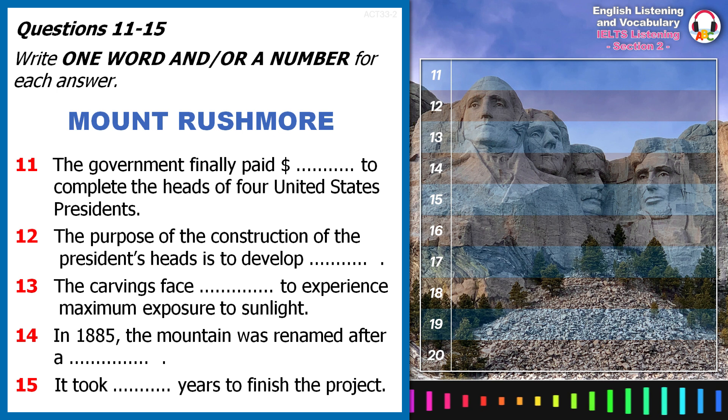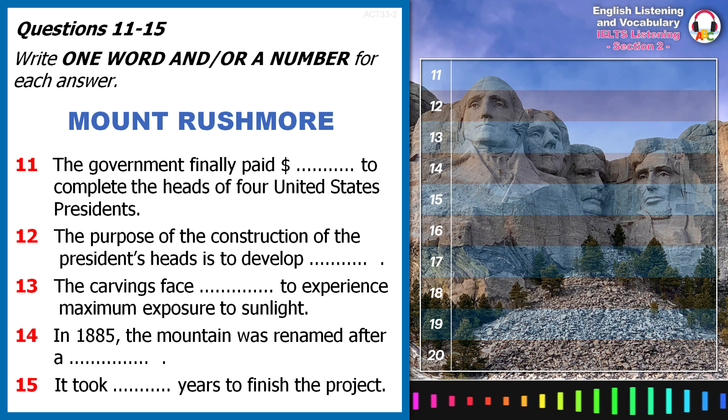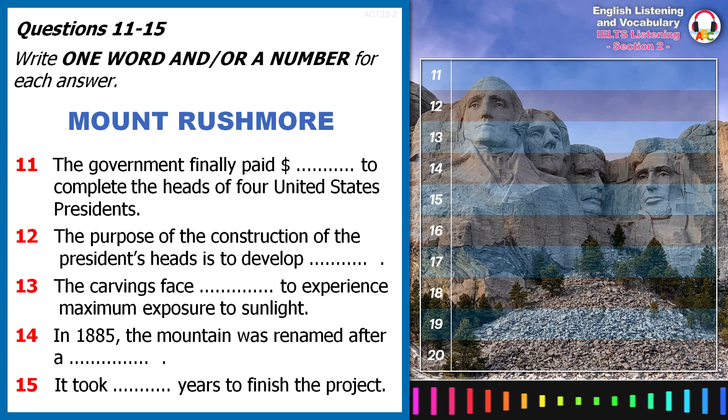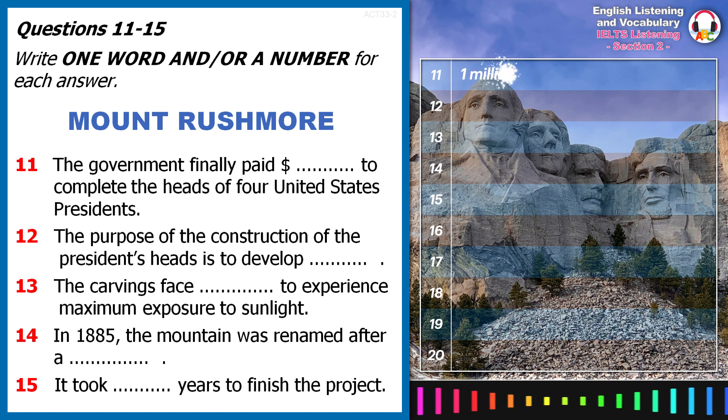The sculptor initially wanted to depict the Presidents from head to waist, but due to a lack of funding, the construction had to stop before this vision could be realised. In total, it cost the government $1 million to sculpt the heads at Mount Rushmore.